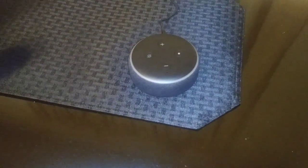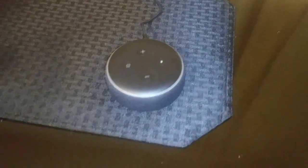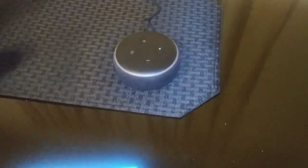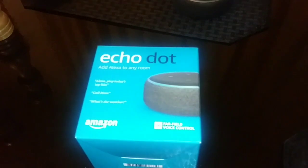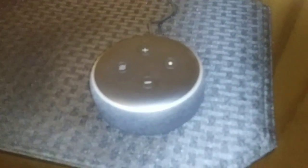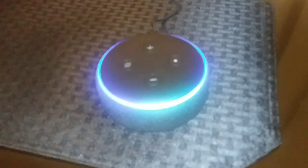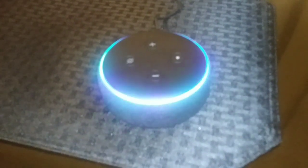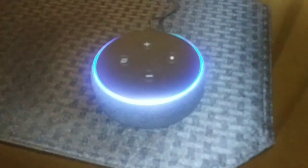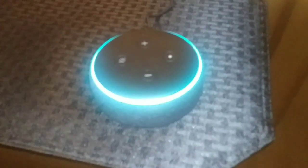So this thing can do endless things. I got it about five days ago, just getting it set up today and getting familiar with it. So I know a few of the things it can do and I'm going to show you. Let's start with my day tomorrow. Alexa, set my alarm. Alarm for what time? 6 a.m. Alarm set for 6 a.m. tomorrow.